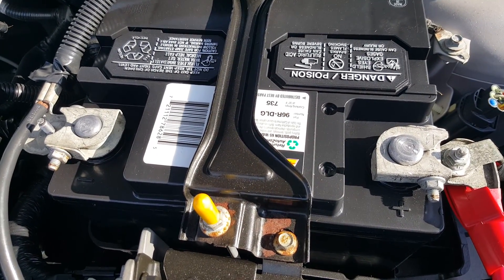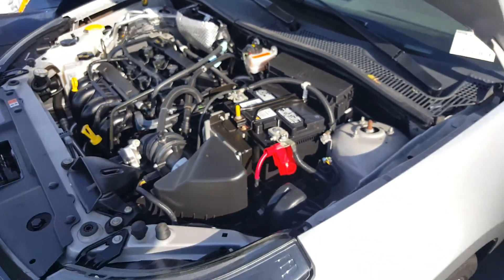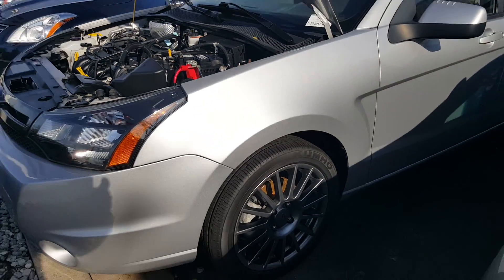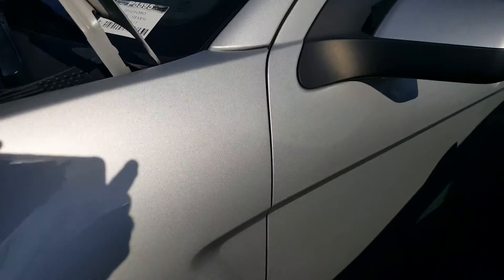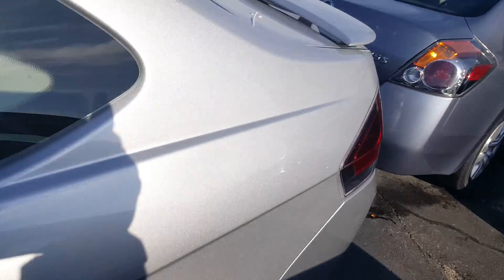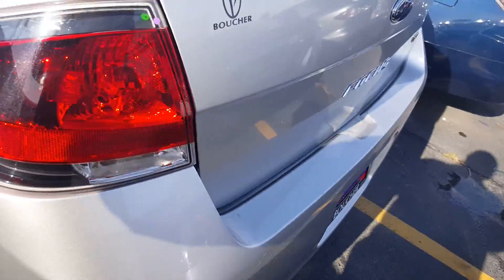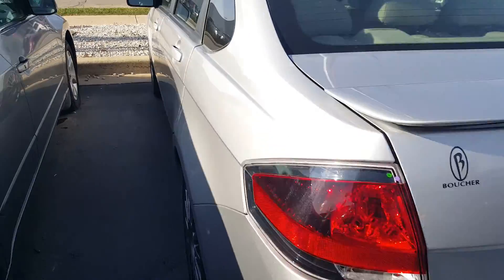Not any activity or corrosion on it. Just going to give you a nice view of everything. It's got the nice aluminum alloy wheels, and the body's in really good shape. I'm going to open these doors real quick.